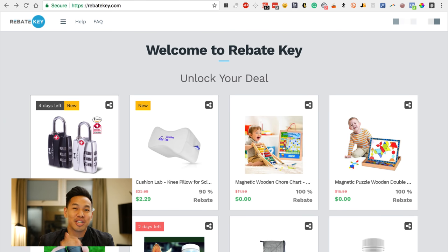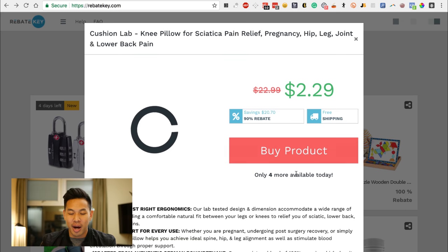So how does Rebate Key work? If you're not familiar with rebates at all — and rebates were more commonly used back in the 90s and 2000s — basically the customer is going to go on Rebate Key, click buy, and they're going to see the item on Amazon for $22.99. They purchase the item for the full price of $22.99 on Amazon. However, 30 days later they're going to get a rebate in the mail via check, which will be a check for $20 that they can cash at their local bank.